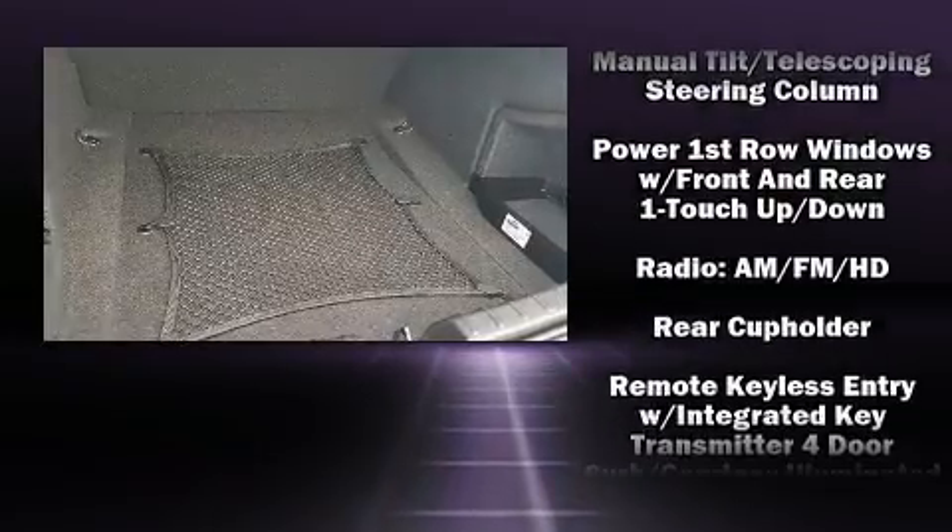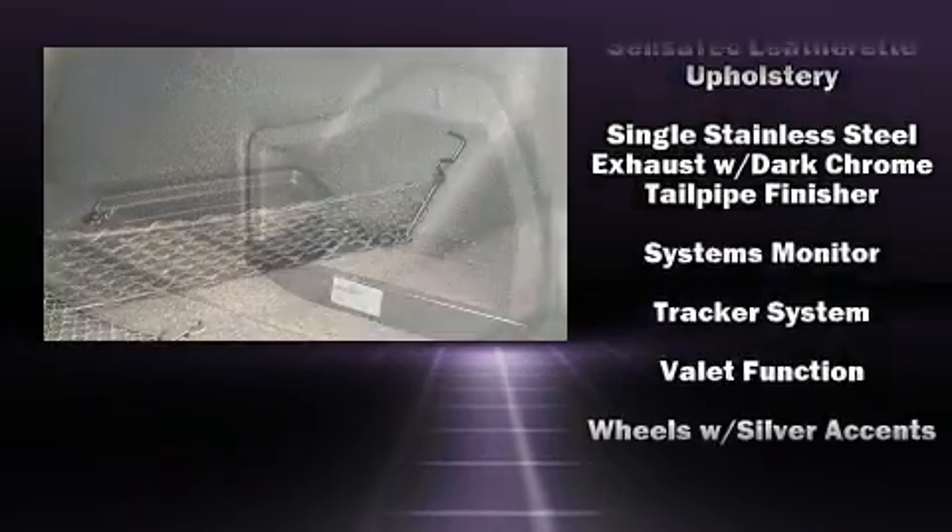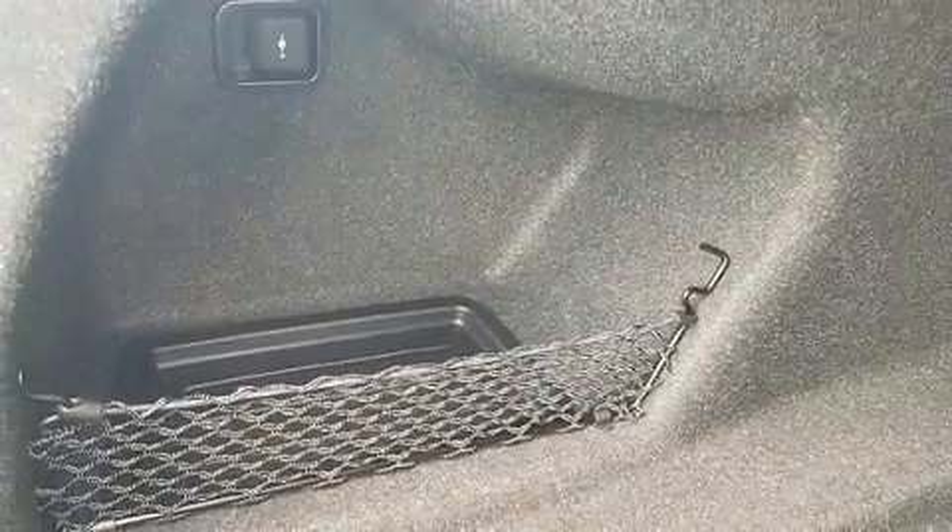Side curtain airbags deploy in extreme circumstances, shielding you and your passengers from collision forces. This vehicle has achieved Certified Pre-Owned status by passing BMW's rigorous certification process.